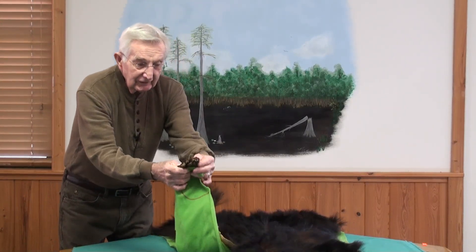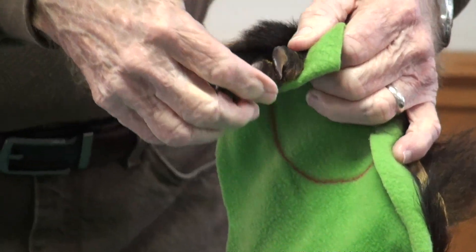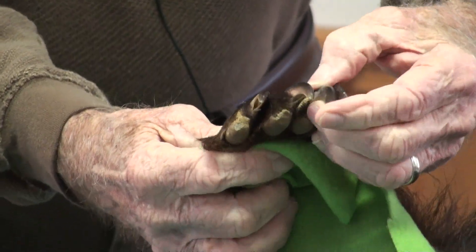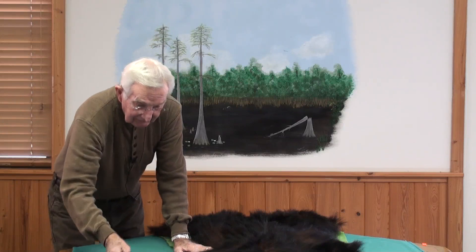These animals have very large claws. These claws are extremely strong and sharp, so he has no problem at all climbing a tree.